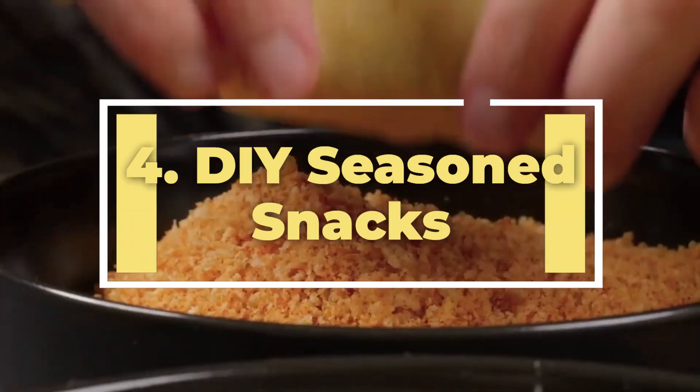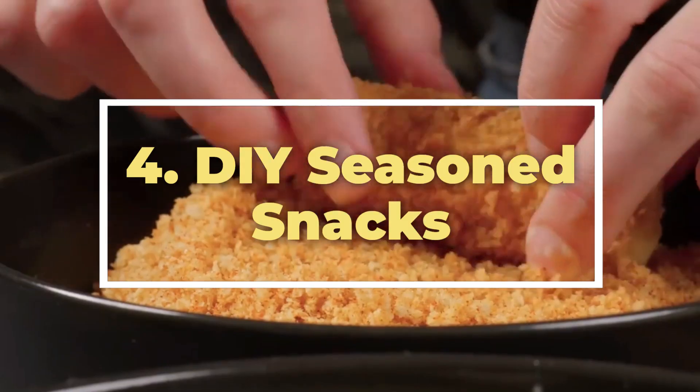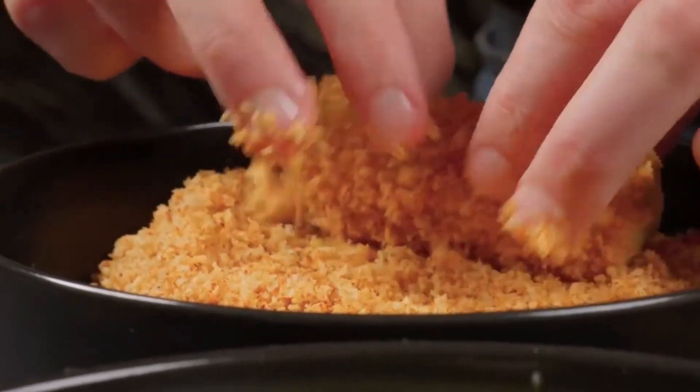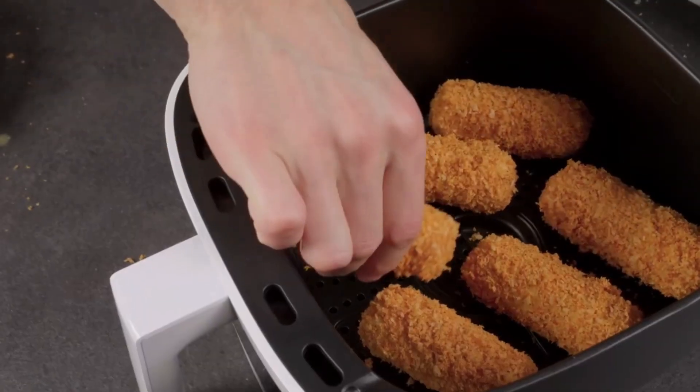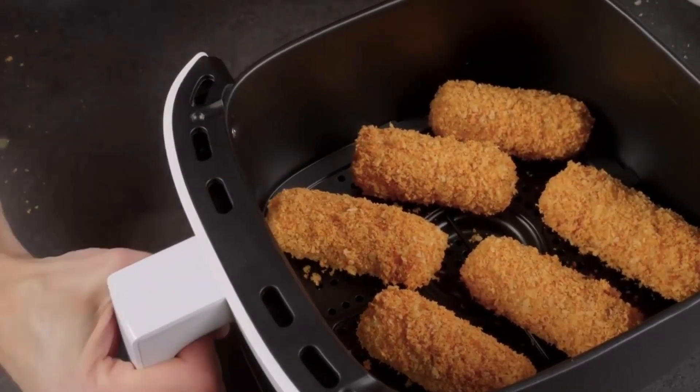4. DIY seasoned snacks. Elevate your snack game by tossing crumbs, nuts, or seeds in your favorite seasonings and air frying them. The result? A crunchy, flavorful snack that beats store-bought any day.